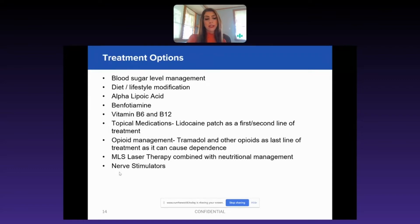The next level of treatment is opioid management, temporarily, ideally. Of course, tramadol, gabapentin, Lyrica.